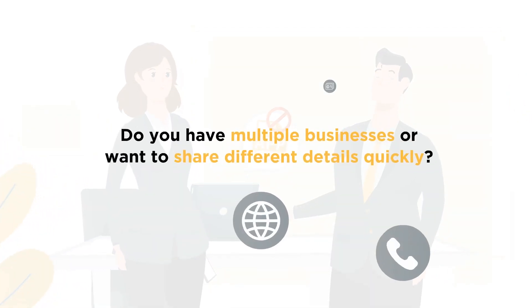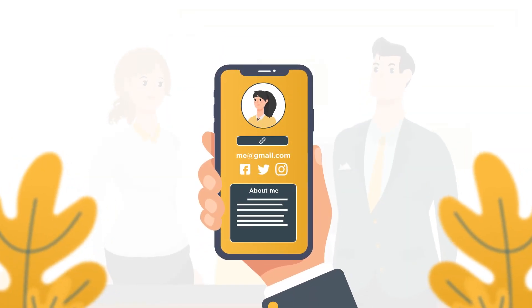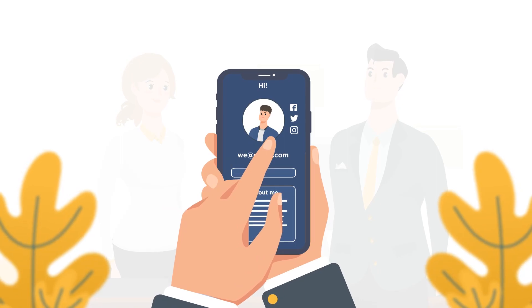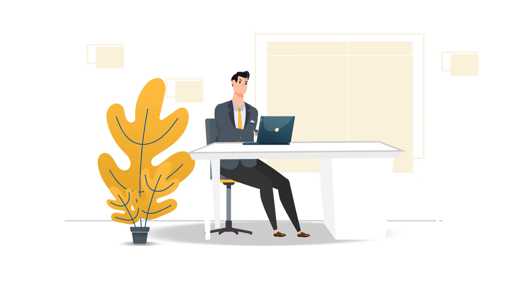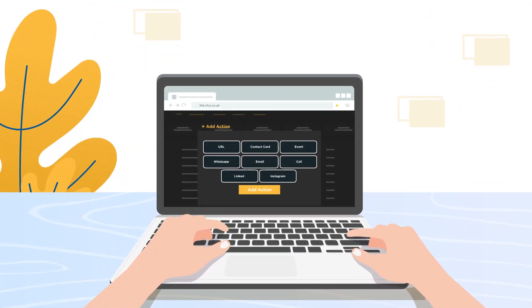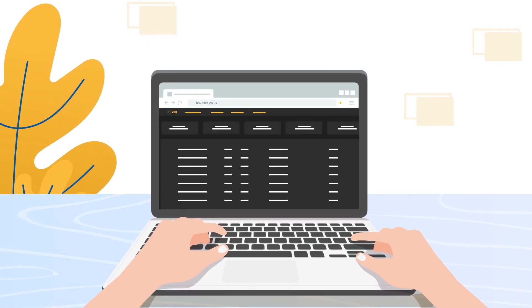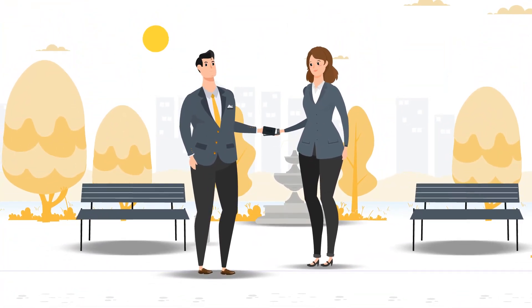Do you have multiple businesses, or want to share different details quickly? Manage them all with a single card by switching between profiles, saving yourself the hassle of carrying multiple cards. Creating and using your Vice profile is easy. With just a few clicks, you can enable, edit, and sort what you share. Promote who you are and what you do in a single tap.